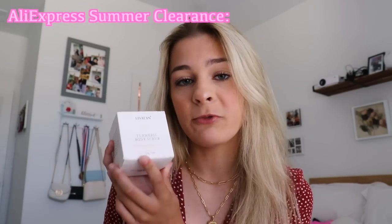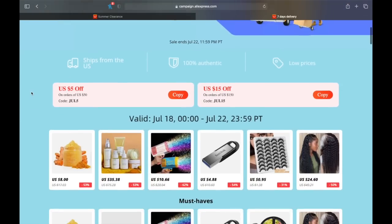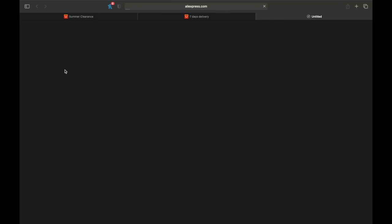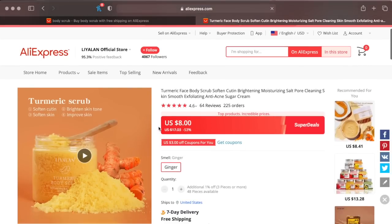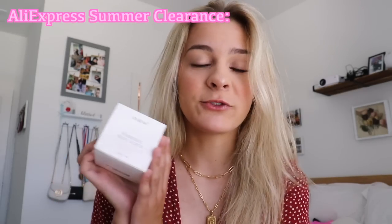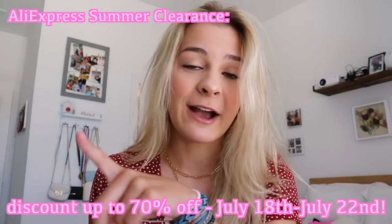The next product is a body scrub — this is the Turmeric Body Scrub from AliExpress. AliExpress Summer Clearance is running now until July 22nd, with deals up to 70% off, like this body scrub right here. Use the codes provided to save big. AliExpress offers low prices and high quality, so make sure you click the link in the description. Thank you to AliExpress for sponsoring this video — make sure you go check out their Summer Clearance.